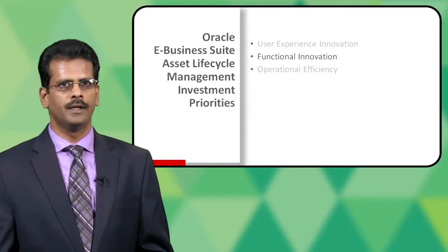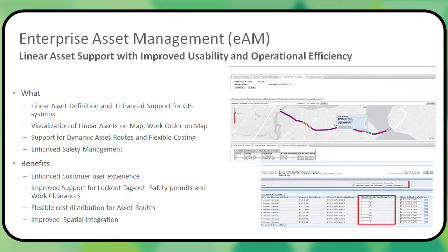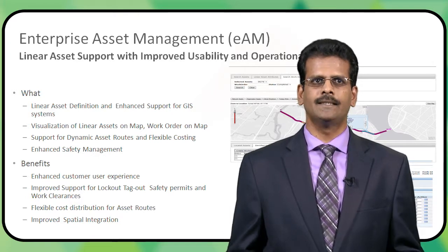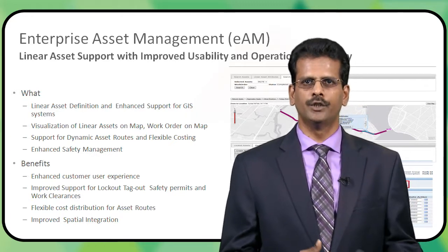Moving along to functional innovation, 12.2.4 comes with many new features and customer-driven enhancements. The most significant is support for linear asset management. Until now, EAM was mainly focused on supporting discrete asset management, but with 12.2.4 you have support for linear assets. There is a dedicated session for a deep dive on linear assets, which I strongly recommend. As far as linear asset definition is concerned, we have also enhanced the GIS integration — the existing integration with Esri and Google Maps has been enhanced to help with visualization of linear assets and work execution using a map interface.